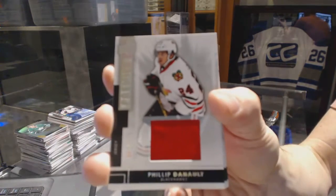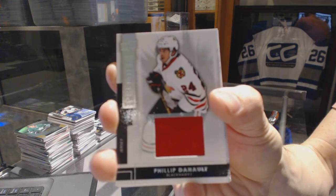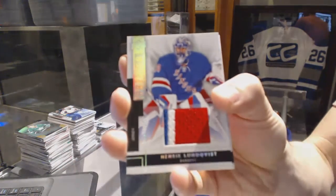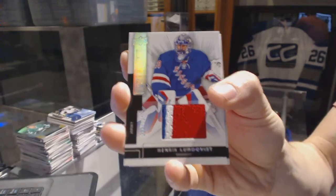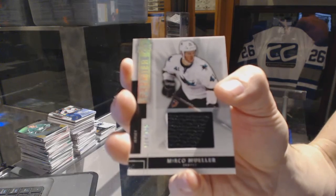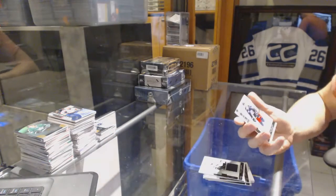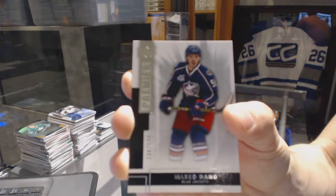Good box either way. Base jersey numbered to 125 for the Chicago Blackhawks, Philippe Deno. Base jersey numbered to 125 for the New York Rangers, Henrik Lundqvist — three colors to boot. Base jersey numbered to 125 for the San Jose Sharks, Mirko Mueller. And a base rookie numbered to 249 for the Columbus Blue Jackets, Marco Deno.